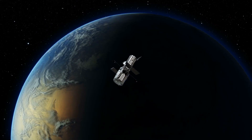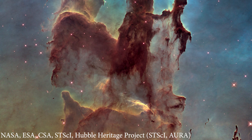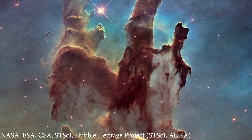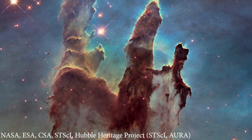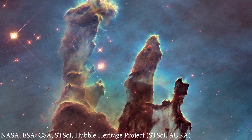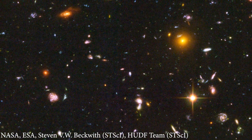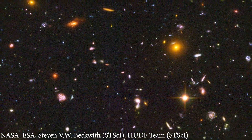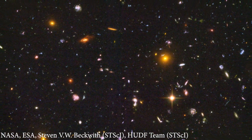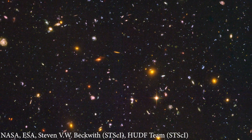Some of the most iconic images captured by the Hubble include the Pillars of Creation — an image taken in 1995 showing towering columns of gas and dust in the Eagle Nebula, a star-forming region about 6,500 light years away. Another is the Hubble Ultra Deep Field, taken over several weeks in 2003 and 2004, showing a tiny patch of sky in the constellation Fornax containing thousands of galaxies, some of which are billions of light years away.